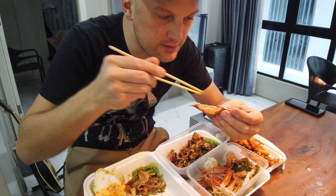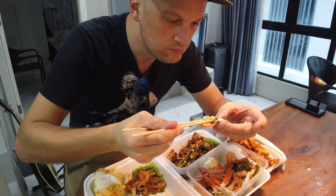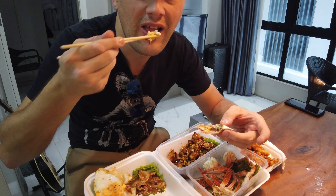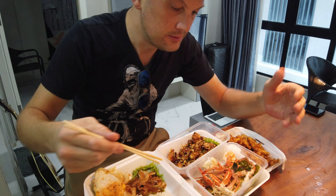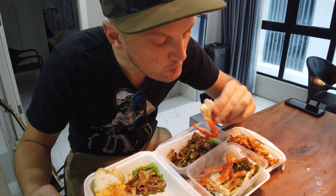I'm eating the brains — this was like in the forehead of the crab. Tastes good, just tastes like crab.